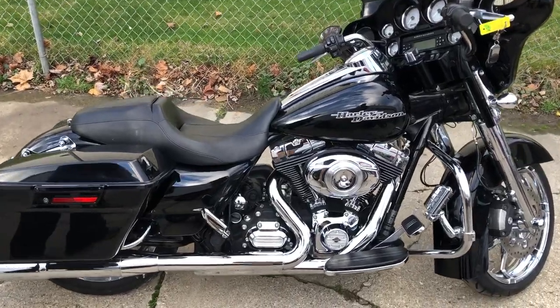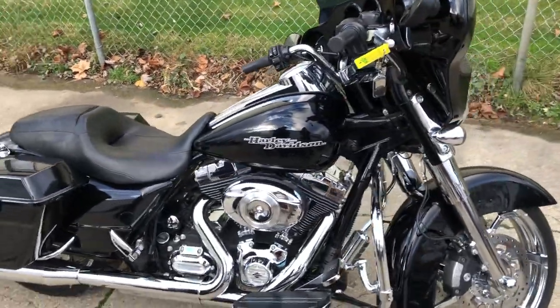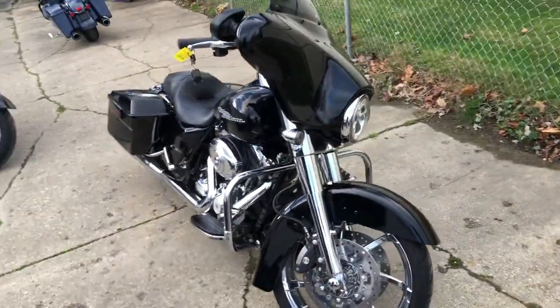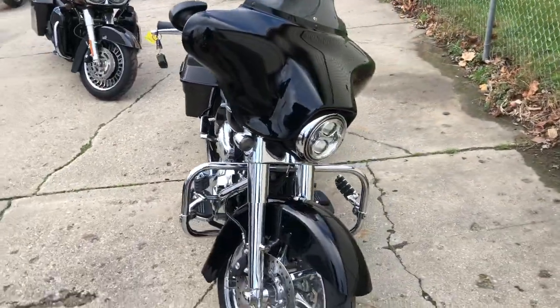Hey guys, Proof of PowerSports.com here doing some videos on some stuff that just came into the showroom. Got a 2013 Street Glide for sale. This one's got all the extras and only 16,937 miles.